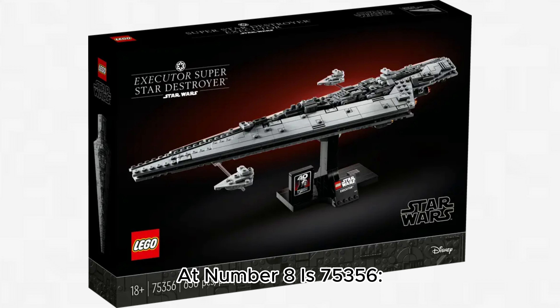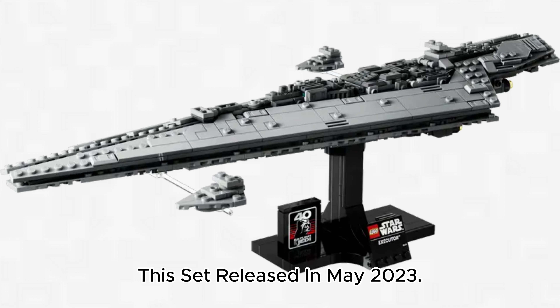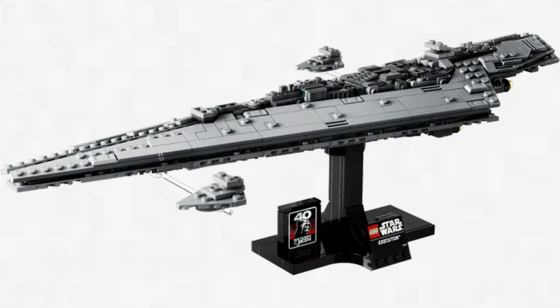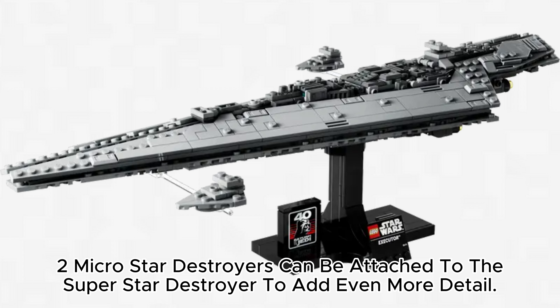At number 8 is 75,356 Executor Super Star Destroyer, which retails for $70 with 630 pieces. This set released in May 2023. This set was the return of MidiScale and it celebrates the 40th anniversary of Return of the Jedi. This set has so many great small details and a good stand with a nameplate. Two Micro Star Destroyers can be attached to the Super Star Destroyer to add even more detail.